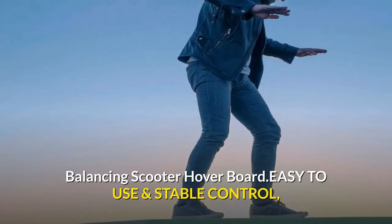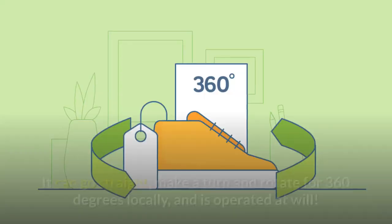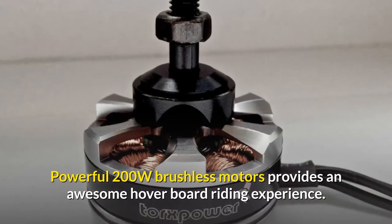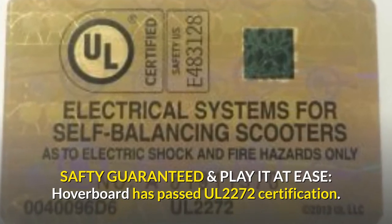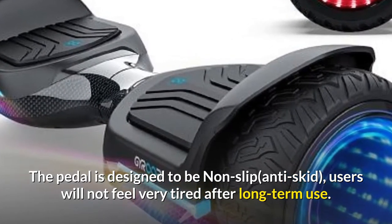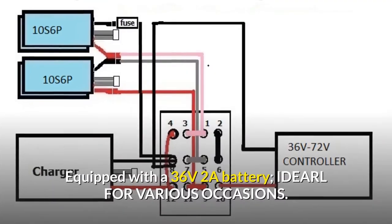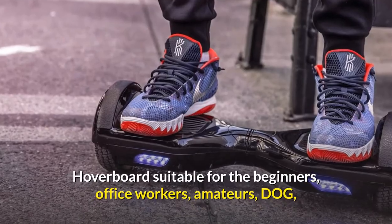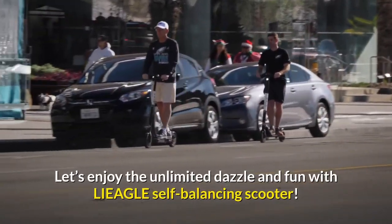The Leafly hoverboard self-balancing scooter is easy to use with stable control, specially designed for beginners and amateurs. Easy to learn and maintain balance — it can go straight, make turns, and rotate 360 degrees. Powerful 200W brushless motors provide an awesome riding experience. Safety guaranteed: it has passed UL 2272 certification, with a non-slip pedal design. Equipped with a 36V 2A battery, it is ideal for office workers, dog walkers, and day trippers.